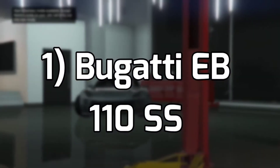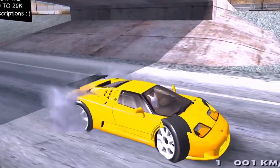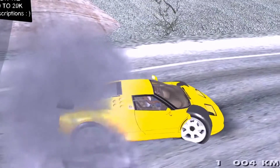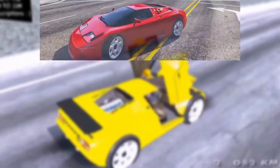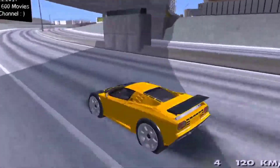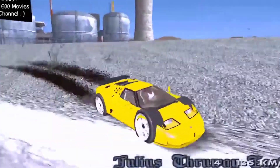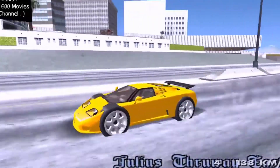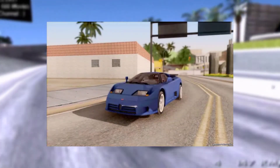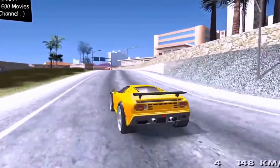Number 1: Bugatti EB110SS. Bugatti produced this gem from 1991 to 1995. It doesn't have the same appearance as modern Bugattis, but it is a vehicle that has stood the test of time for its breathtaking design. Grand Theft Auto 5 has done a phenomenal job of integrating modern vehicles into the game, but when it comes to classics, there is a variety of cars that are mysteriously absent. We don't necessarily need the Bugatti EB110SS, but it goes to show that there is untapped potential for classic vehicles.